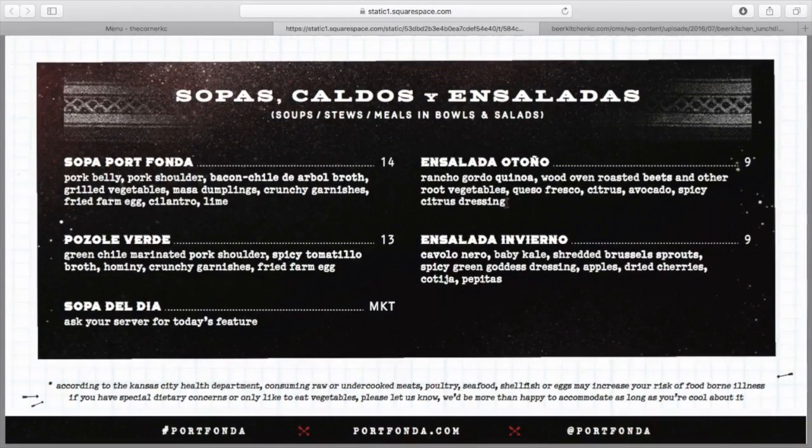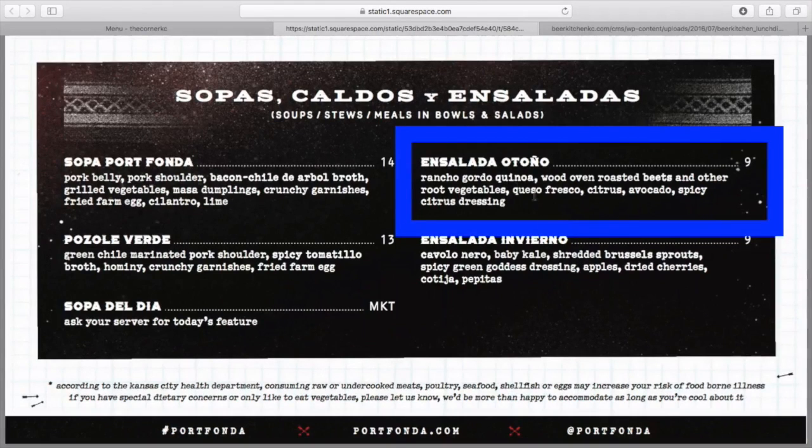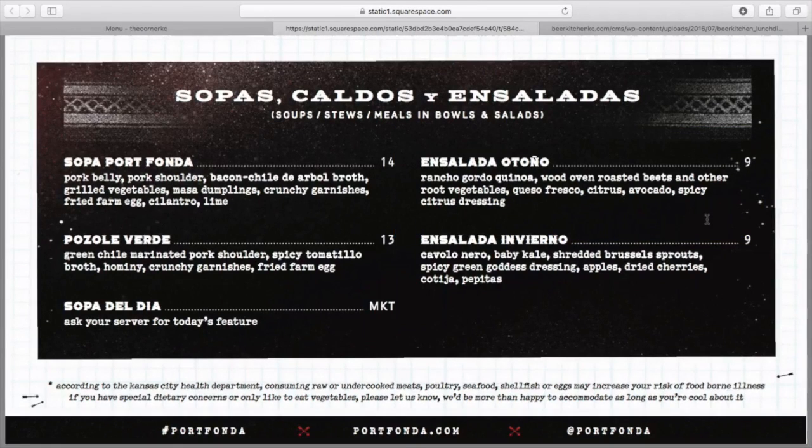I would do the insulata otoño. That's gordo quinoa, so we have some protein in there, roasted beets, other roasted vegetables, avocados. We still have some fat in there, some protein from the quinoa. The insulata invierno is a great option, but there's not a lot of protein — it's two types of kale, Brussels sprouts, apples, dried cherries. We're not getting a ton of protein in that. I would go insulata otoño.